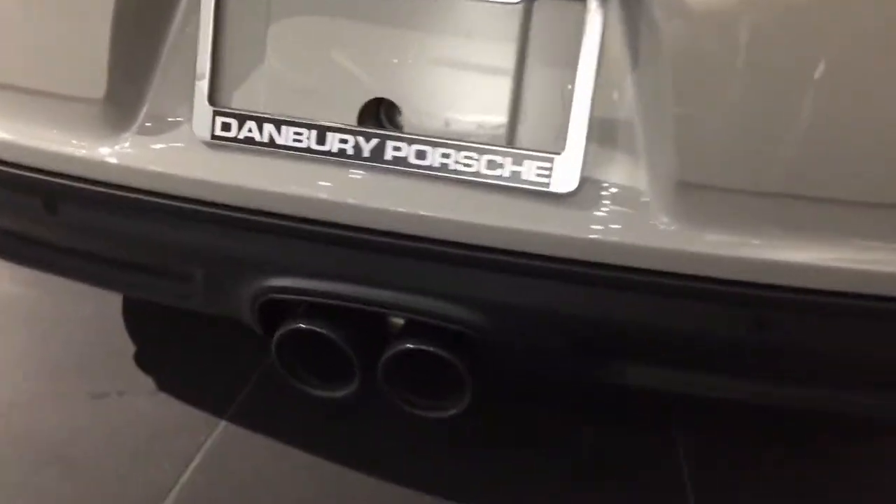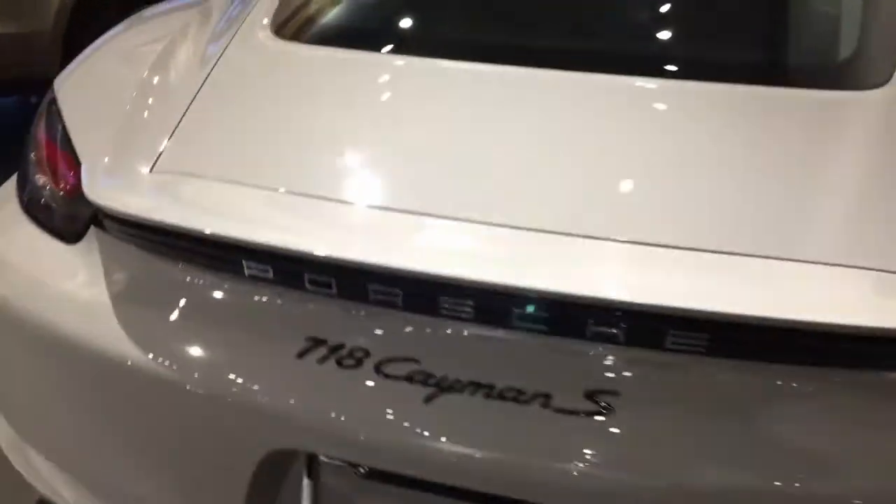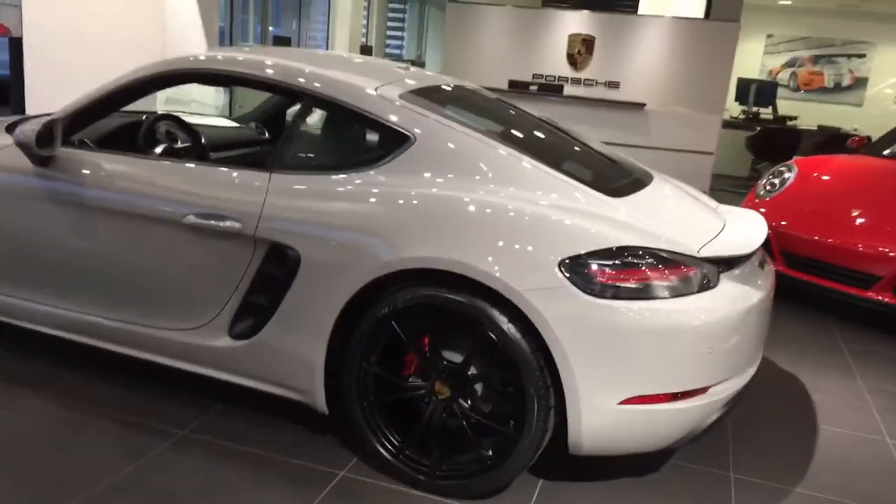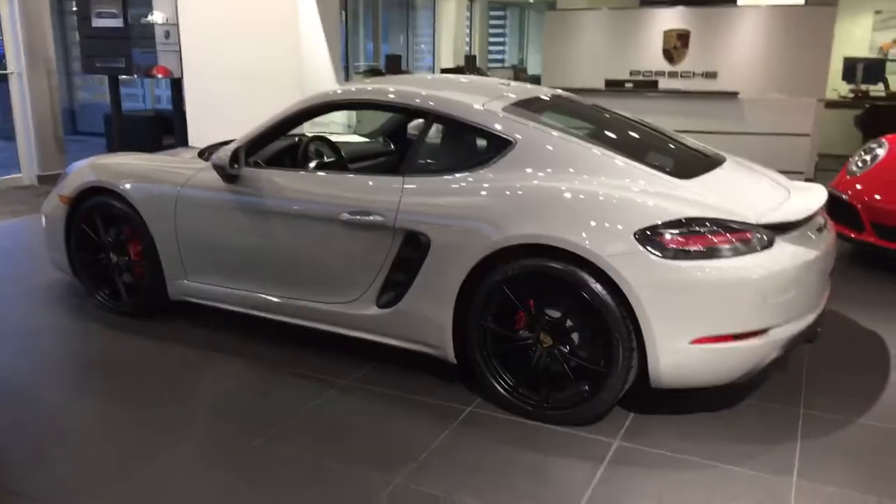It has the Sport Exhaust System. This also has the Sport Chrono. It has the PDK transmission, so this is a car that everybody can enjoy.